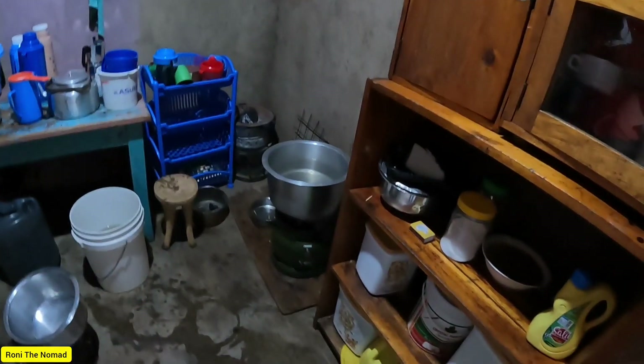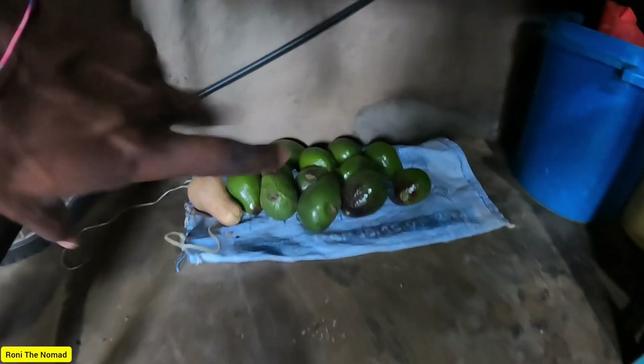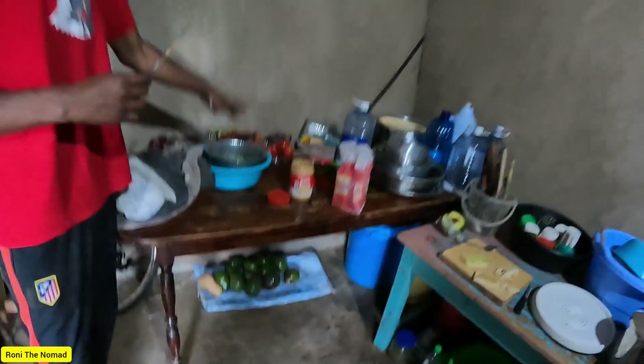This is where my mom keeps dishes, and you can see the fridge over there. Of course there are the vegetables too. This is our kitchen — we belong here. I'm coming live from the village.